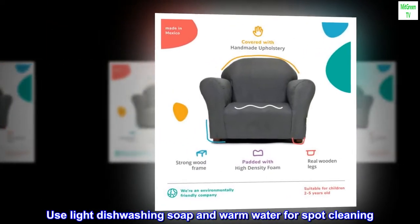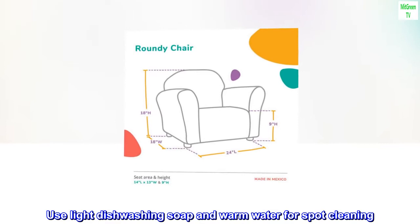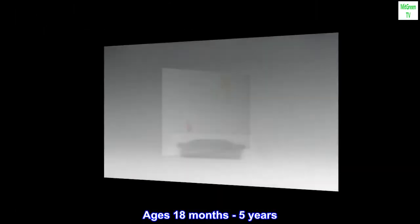Use light dishwashing soap and warm water for spot cleaning. Ages 18 months to 5 years.